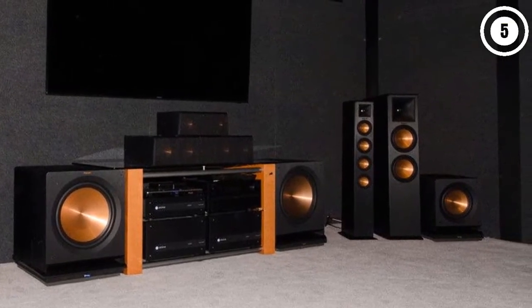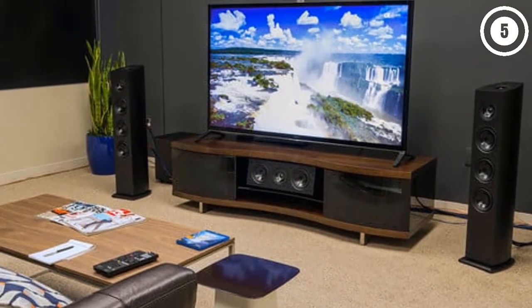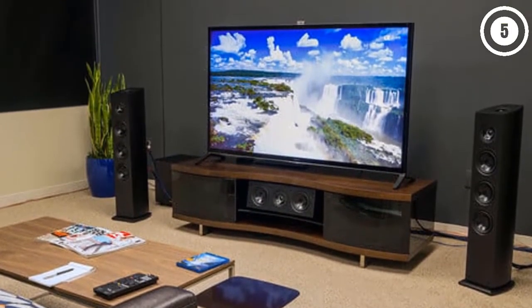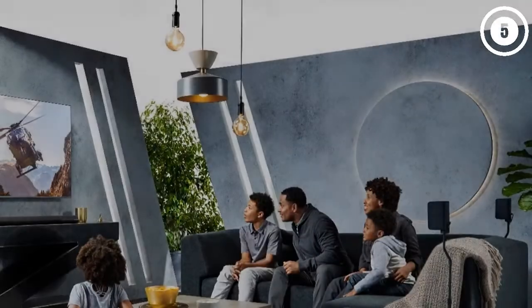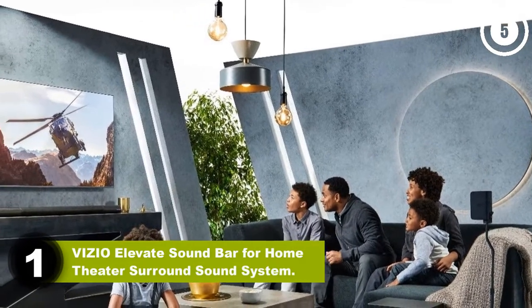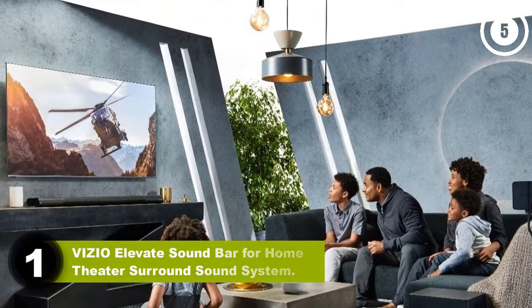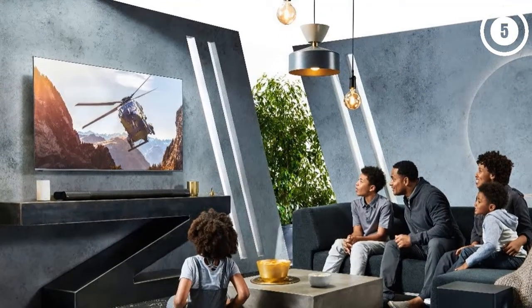If you want more information and updated pricing on the products mentioned, be sure to check the links in the description box below. So here are the top five best home theater systems. Number one: the Vizio Elevate Soundbar home theater surround sound system. For a combination of ease of setup and use plus great sound, this is our overall pick for most people.